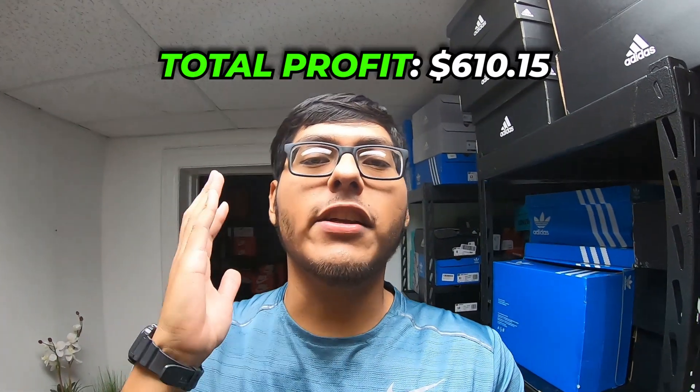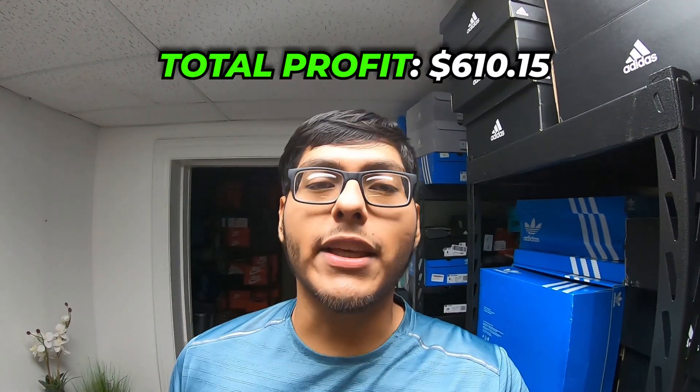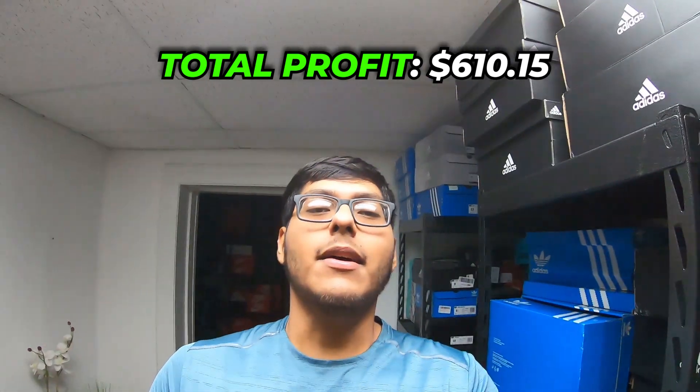That is going to conclude this packaging video. We made a total of $610.15 this weekend off all the sales. Blessed to be able to do this for a living. Let me know what you guys think of the sales down below, let me know how your sales have been. I really appreciate you guys for watching to the very end, and as always, stay great.